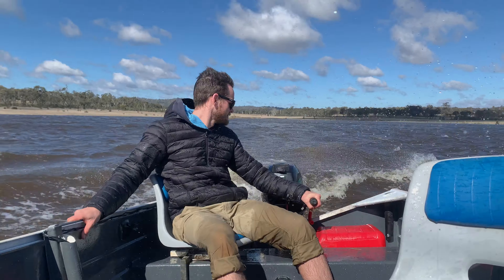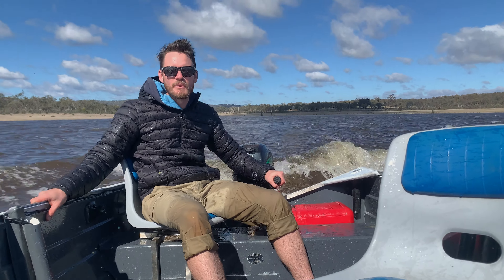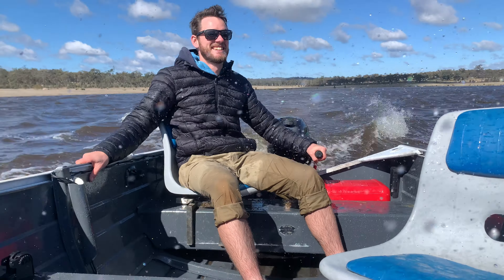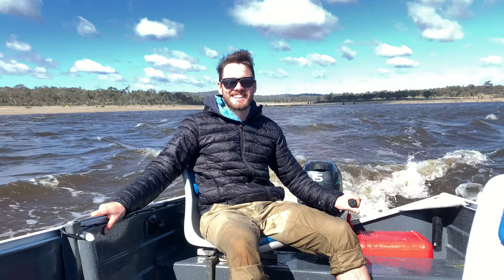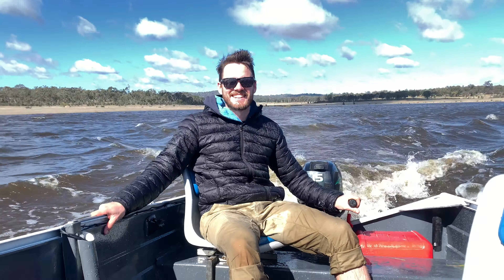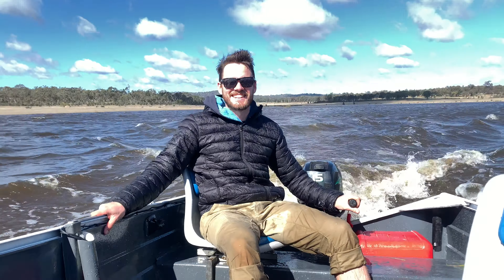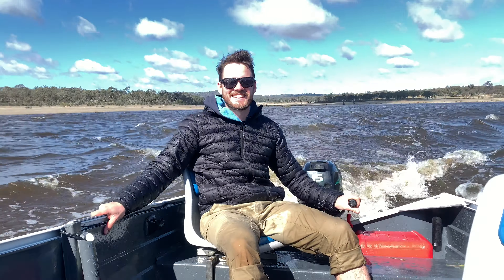Oh, that's great — check out the mud! Hey Pliny, having fun?